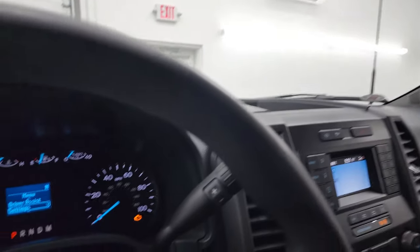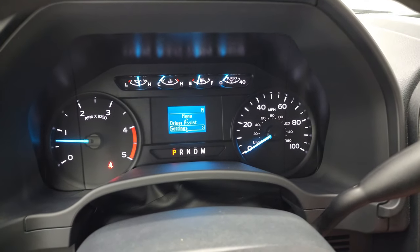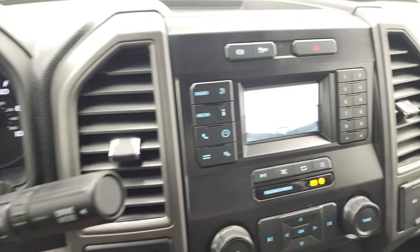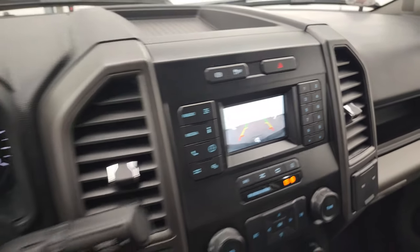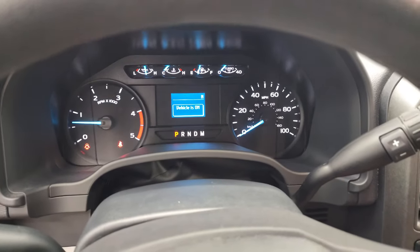We'll start it up and take a quick look under the hood. Starts right up — no check engine lights or anything like that. And yes, this is where your backup camera shows up; the truck has to be running for that to work. No check engine lights or anything like that.